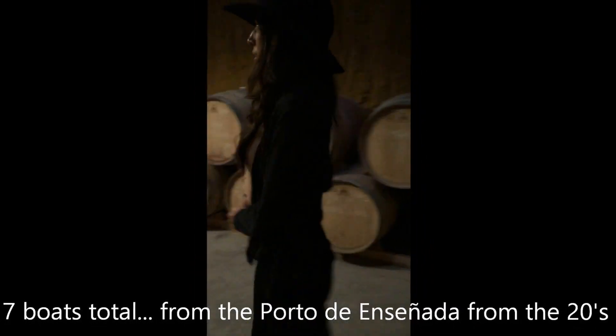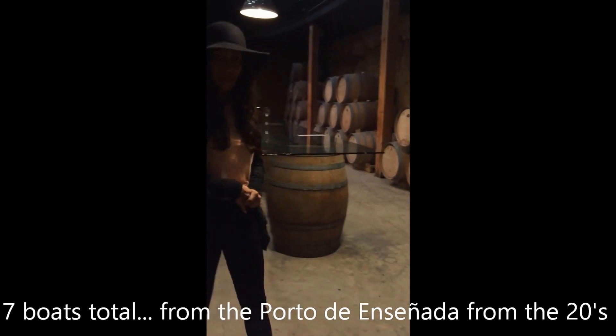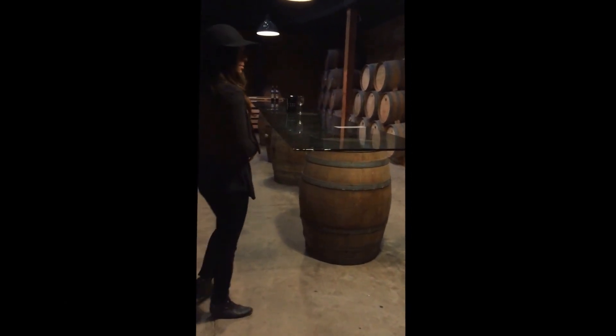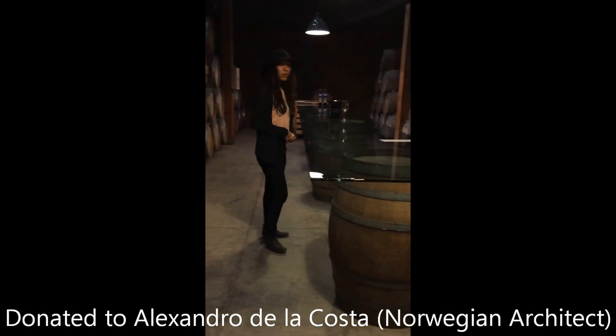It's seven boats actually. They are from the Port of Ensenada from the 1920s. They were donated for this project.